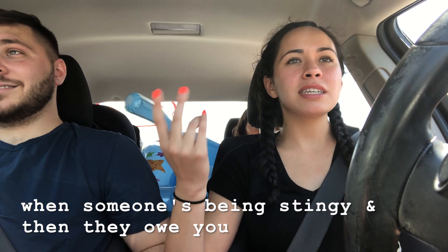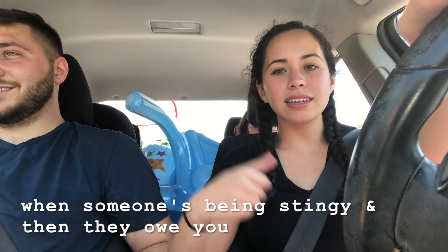You want to give me $10 for me to give you $7? Alright, I'm giving you my $3.